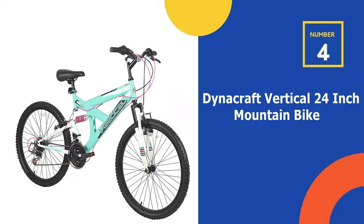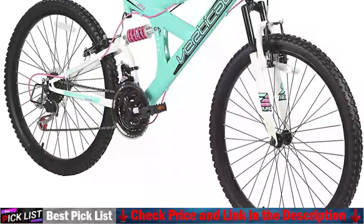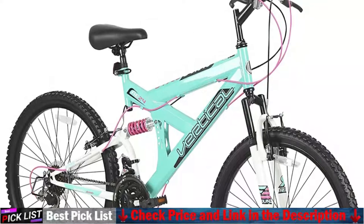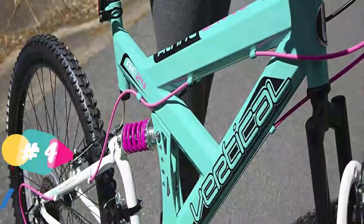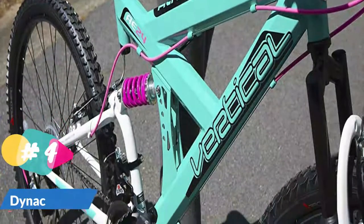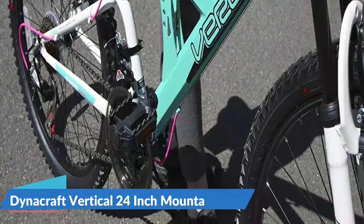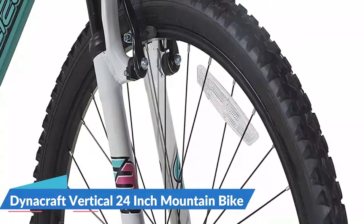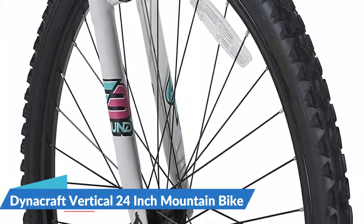Our 4th recommendation is the Dynacraft Vertical 24-inch Mountain Bike. The Vertical Alpine Eagle 24-inch bike is ideal for the cyclist who would like to climb new heights and discover the road less traveled. This tough bike comes with a full suspension frame guaranteed to absorb the bumps. The stunning green and white high-end paint finish with pink accents is designed to catch the attention of those who pass by on the trails. With an 18-speed indexed derailleur equipped with grip shifters, the bike can make any hill appear flat. The front and rear V-brakes make downhill effortless with secure and sturdy stops.